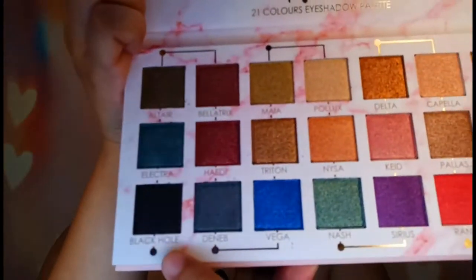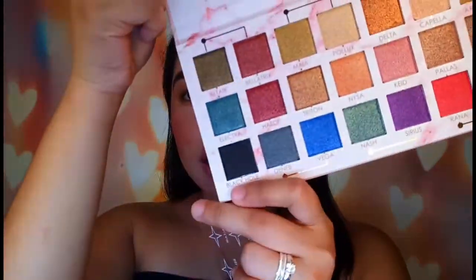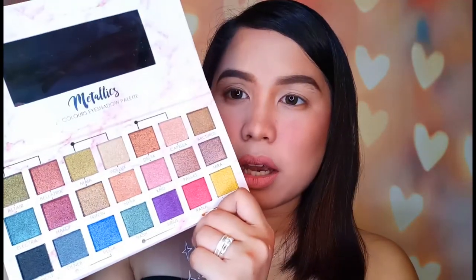Kahit matapon to or tanggalin ko to, merong mga nakalagay na actual names nung mismong eyeshadow, which is good. Napansin ko dito, 20 shimmery na eyeshadow. At merong isa ditong matte, which I think is itong si Black Hole — wala siyang ganong kashimery unlike sa iba. So this is how it looks like and ito yung gagamitin ko to create my sunset-inspired eye makeup look.